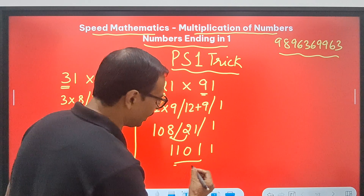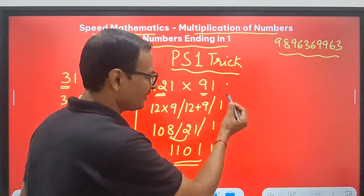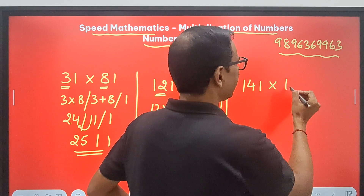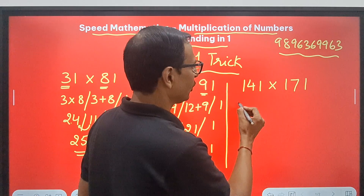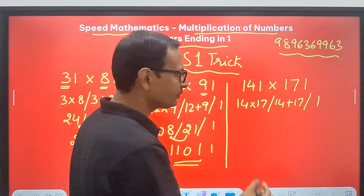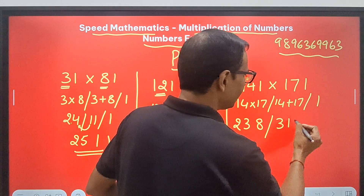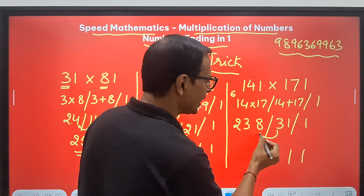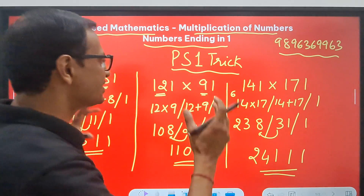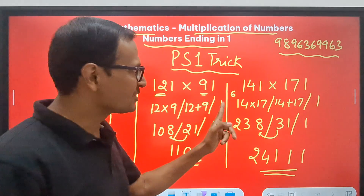So we get 21 and 1 — meaning the 1 stays and the 2 gets added to 108, giving 110. So the answer is 11011. Is that the product of 121 and 91? Let me know in the comments whether you are enjoying this. Now let's try both 3-digit numbers: 141 and 171. We have 14 times 17, then 14 plus 17, then 1. 17 fours are 68. Then 6, and 17 plus 14 is 31, and 1. So the 1 stays, 3 carries over to give 241. The answer 24111 is the product of 141 and 171. You can extend this trick to any big numbers ending in 1.